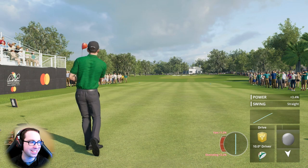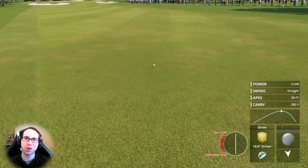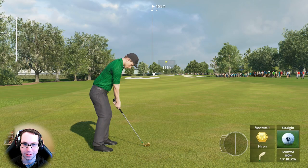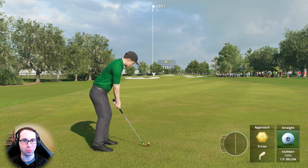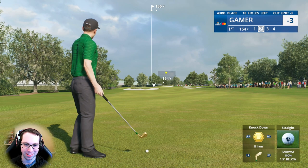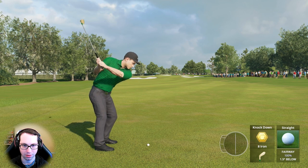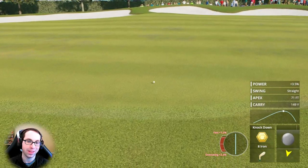Thank you all so much for the support on this series — if you're getting enjoyment, drop a like, it really helps the channel. Subscribe for more and check the full playlist in the description. Down on the course, we've got 142 yards to the front, 155 to the hole, front left pin location. Going with the knockdown shot in the wind — I tend to hit it a lot in the wind when the distance works out, and I think this distance works pretty well. Shot went off to the right of the dispersion zone, but we'll take it.